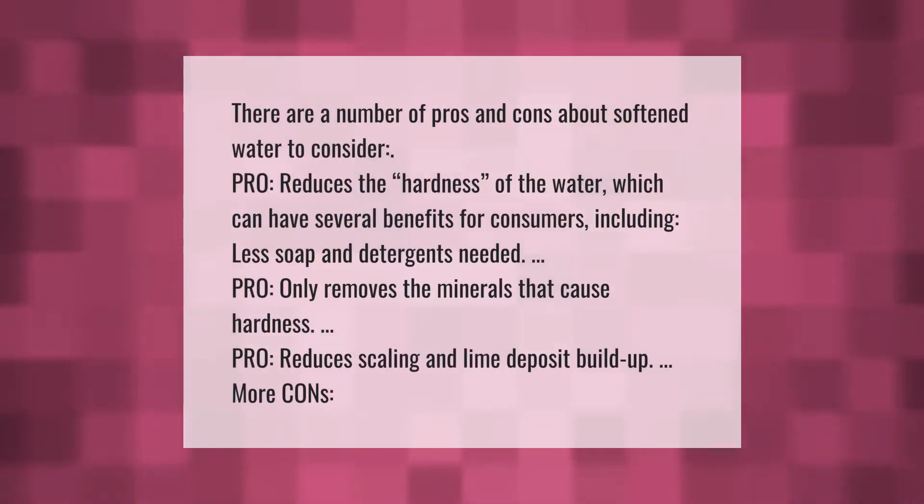There are a number of pros and cons about softened water to consider. Pro: it reduces the hardness of the water, which can have several benefits for consumers, including less soap and detergents needed. Pro: it only removes the minerals that cause hardness. Pro: it reduces scaling and lime deposit buildup.